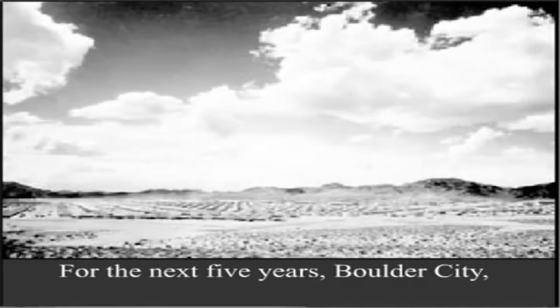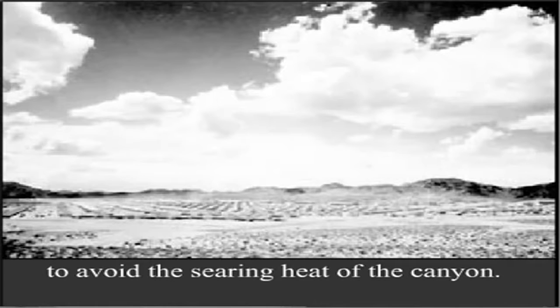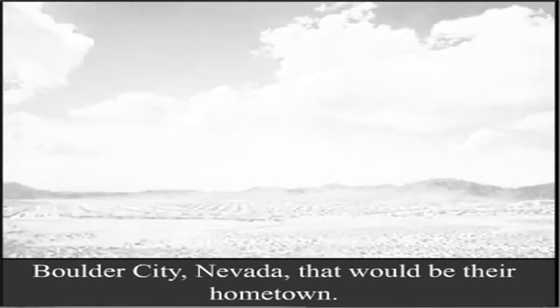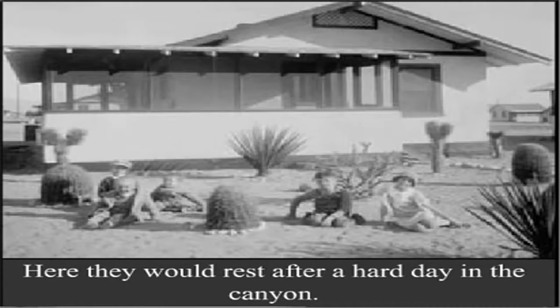For the next five years, Boulder City — a town built for the workers on a nearby plateau to avoid the searing heat of the canyon — Boulder City, Nevada, that would be their hometown. Here they would rest after a hard day in the canyon.